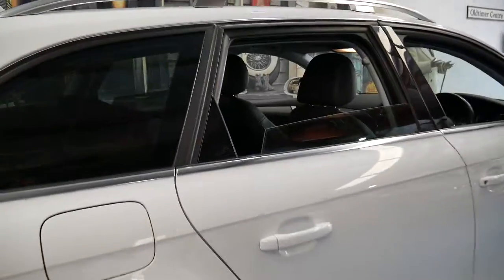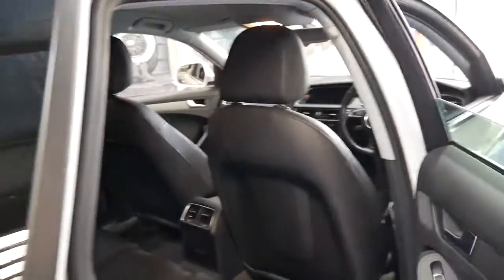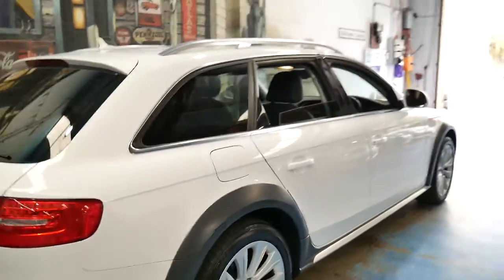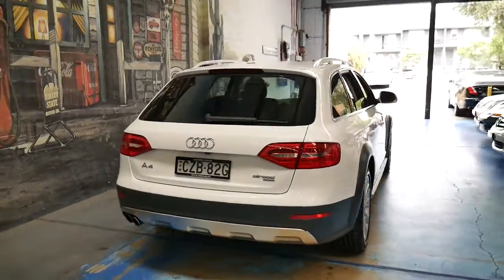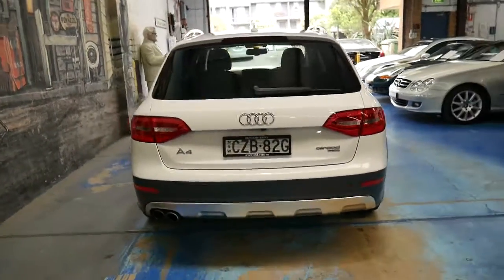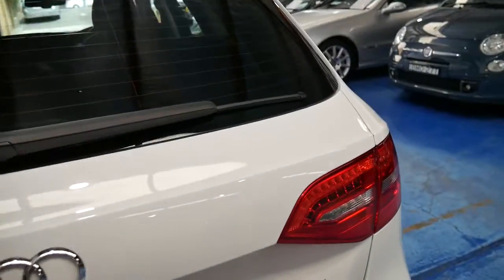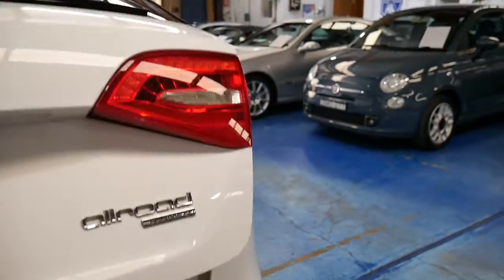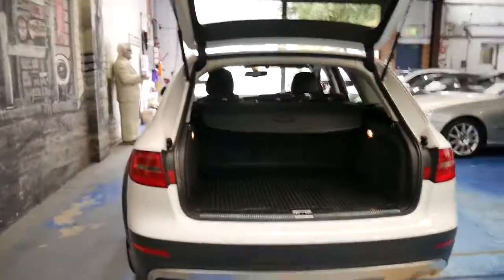What is also good about this particular car is it doesn't have the adjustable suspension. The A6 Allroad used to come with an adjustable suspension system which was great when it worked, but when it had a problem it was very expensive to fix. The good thing about this car is it's a diesel Allroad, but it doesn't have features you don't need.